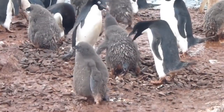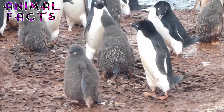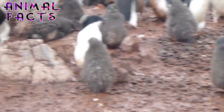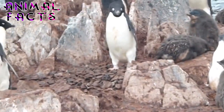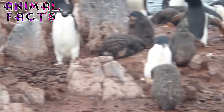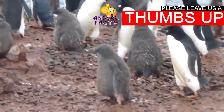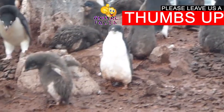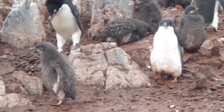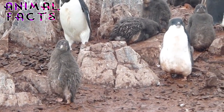Male Adelie penguins help their mates rear their young, and without close inspection, the two sexes are nearly indistinguishable. They take turns sitting on a pair of eggs to keep them warm and safe from predators. When food is short, only one of the two chicks may survive. After about three weeks, parents are able to leave the chicks alone, though the offspring gather in groups for safety. Young penguins begin to swim on their own in about nine weeks. The Adelie penguin will often return to the colony where it was born in order to breed.